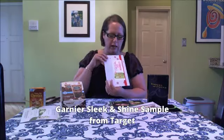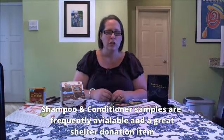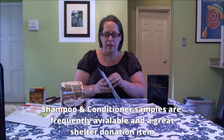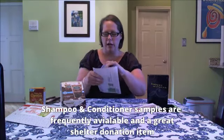This is a Garnier Sleek and Shine sample from Target. I really like to get these, but I don't always keep them for myself. A lot of times I donate shampoo and conditioner samples to my local shelter — they take those and redistribute them to people who need them. This is another Garnier sample called Ball Bite, and it's supposed to help your hair stay thicker. Another shampoo and conditioner sample.